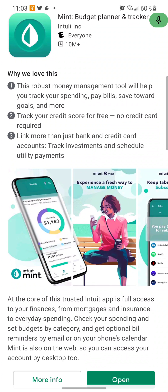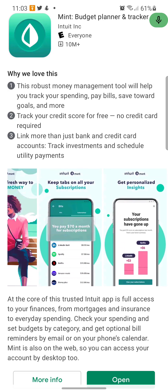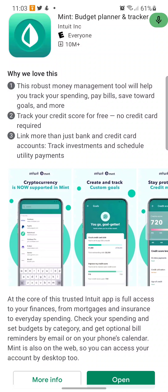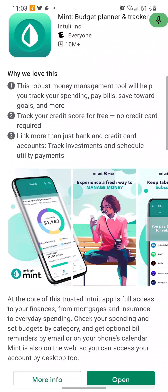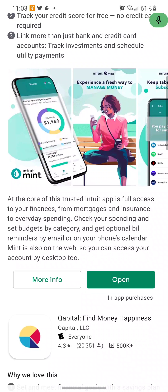Mint is a robust money management tool that will help you track your spending, pay bills, save towards goals, and more. Track your credit score for free — no credit card required. Link more than just your bank and credit card accounts; track investments and schedule utility payments. It's an all-in-one shop. They also give you tips and tricks and tell you about cryptocurrencies. It's by Intuit, so if you know anything about Intuit, you know about this app.